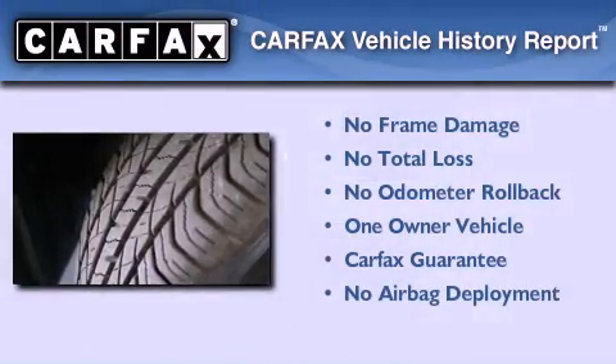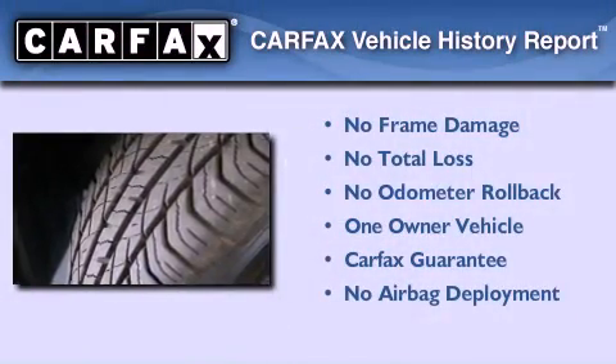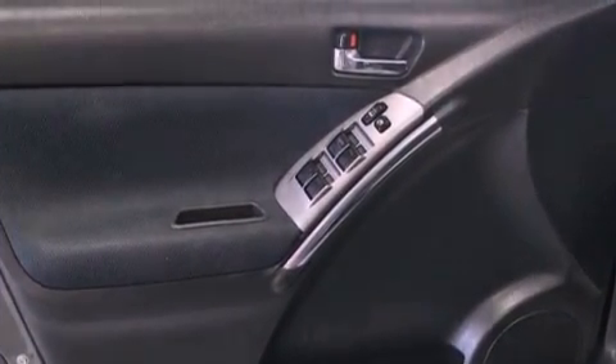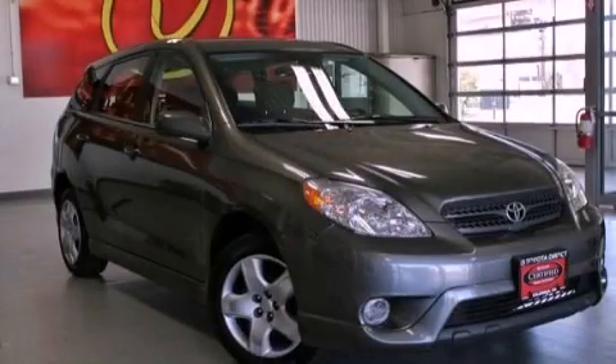This compact has had only one owner and it qualifies for the Carfax buyback guarantee. Please call us today for more information on this great vehicle.